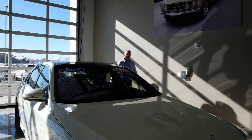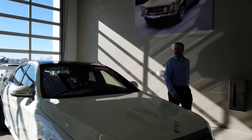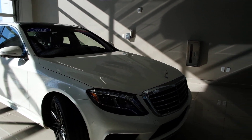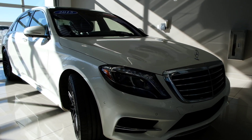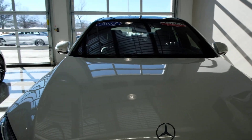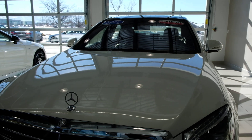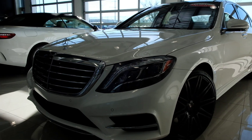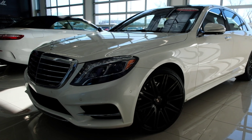Hi everybody, Steve Bord here with Mercedes-Benz of Draper. I want to show off another fantastic trade-in today. It's a 2015 Mercedes-Benz S-Class. You can see that it's certified pre-owned, which means we're going to have a little extra warranty on the vehicle and unlimited miles during that period at least for now. That changes every month, so please give us a call and talk to one of our sales representatives and they can explain the current programs.